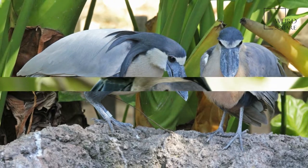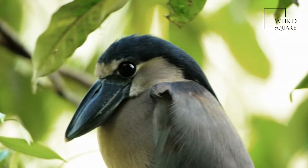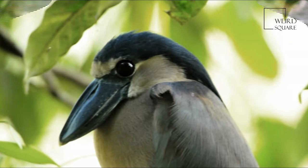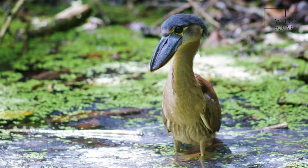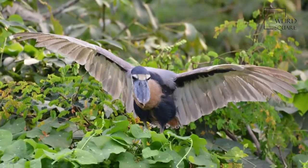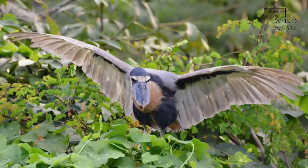The boat-billed heron grows to about 54 centimeters long. Adult boat-billed herons are pale gray to white in color, with chestnut-colored abdomens and black flanks. The massive broad scoop-like bill, which gives rise to this species name, is mainly black.